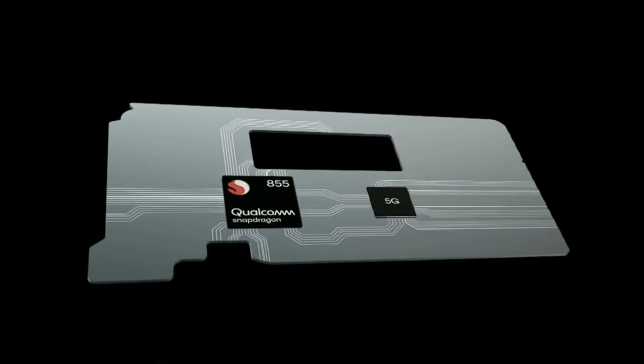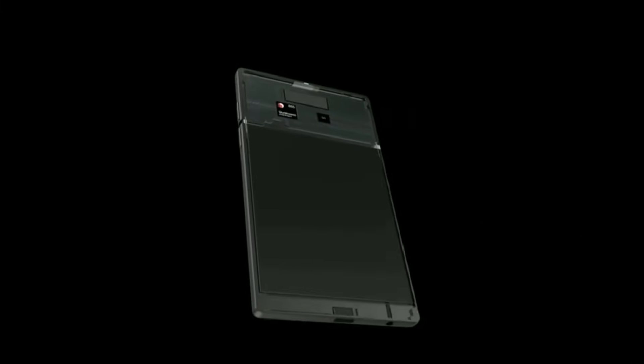Guys, the next half of this year will be even more incredible. In my honest opinion, all these phones are worth waiting for.